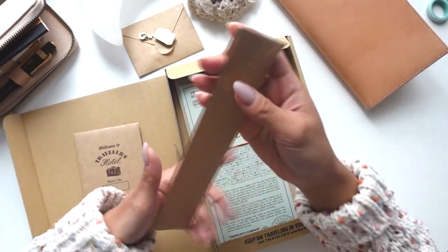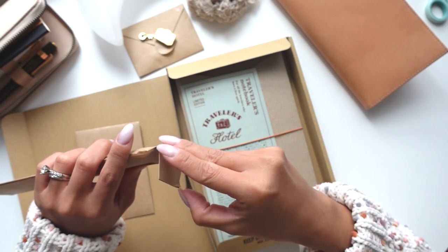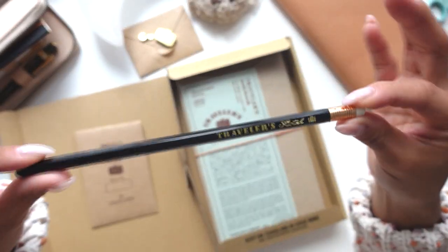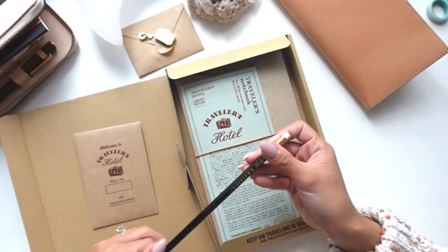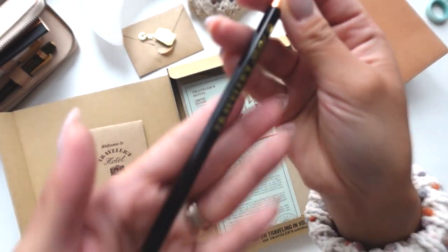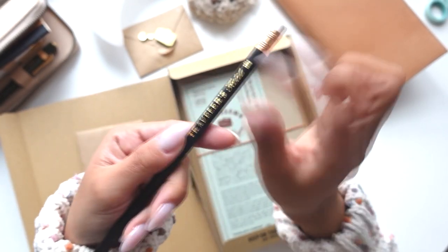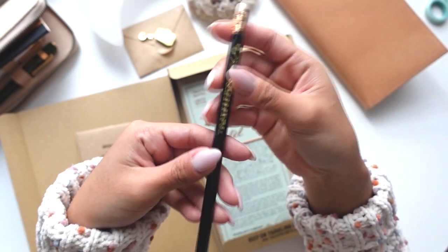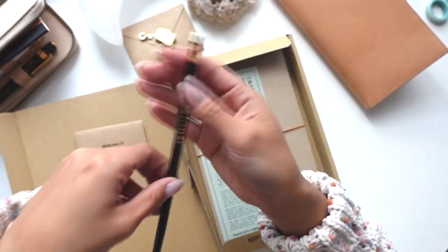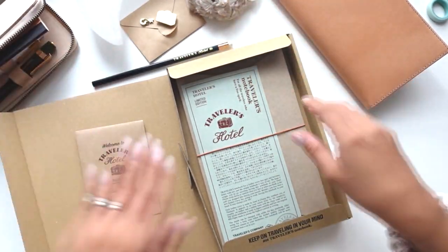Before we get to the actual cover, there's one more thing — the pencil. I don't use pencils, but this is something I would definitely keep. It's like a brown-black color and it has gold foiling that says 'Travelers Hotel.' It's really pretty, so it's honestly something I'd just keep.